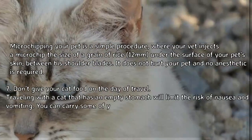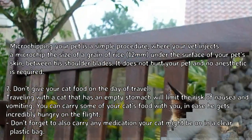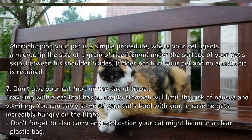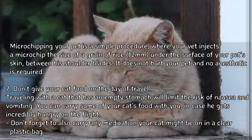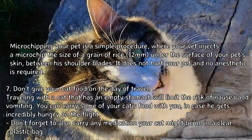A microchip acts as your pet's ID for life. It is a simple procedure where your vet injects a microchip the size of a grain of rice — 12 millimeters — under the surface of your pet's skin between his shoulder blades. It does not hurt your pet and no anesthetic is required.